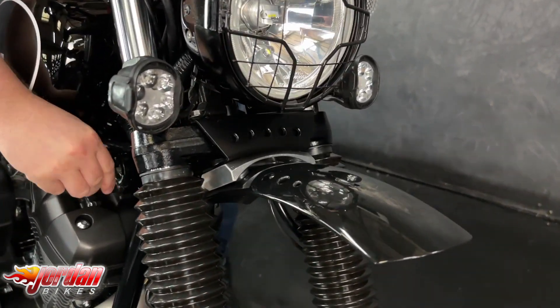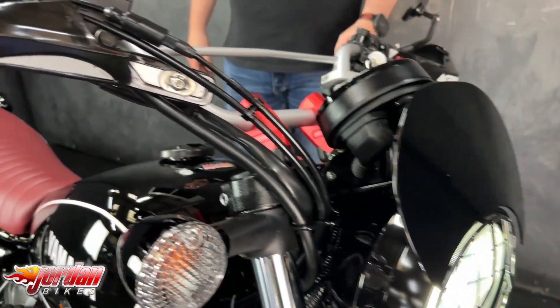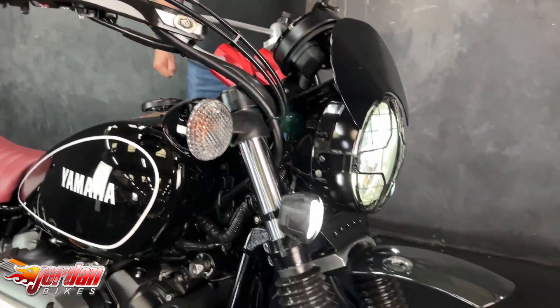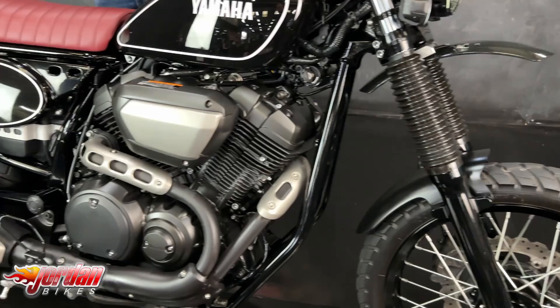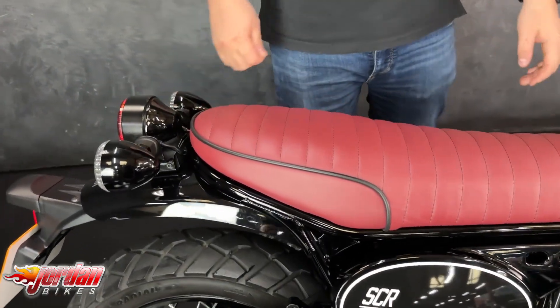This one is a 2018, it's on 3,779 miles from new and it's covered in extras. It's got loads of bits on it: it's got the high fender, it's got the grille, it's got the fly screen, hand guard, levers, mirrors, and a custom seat on there as well.